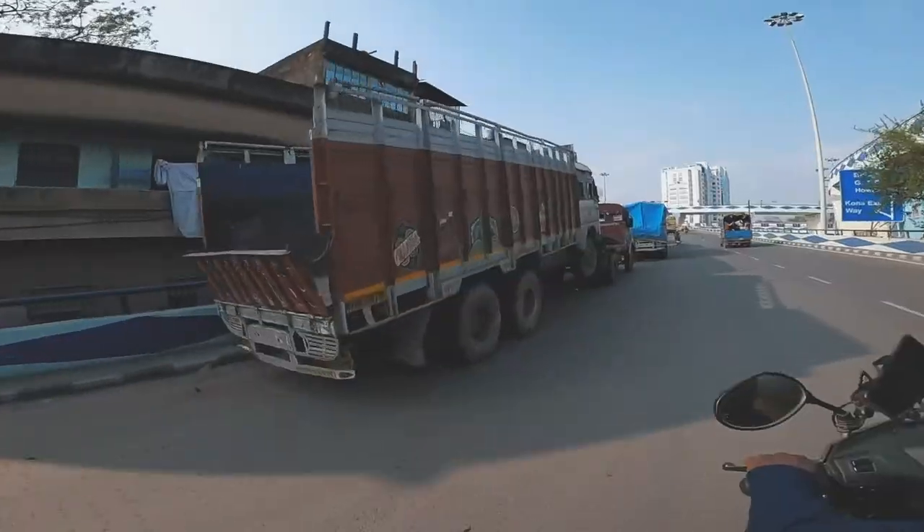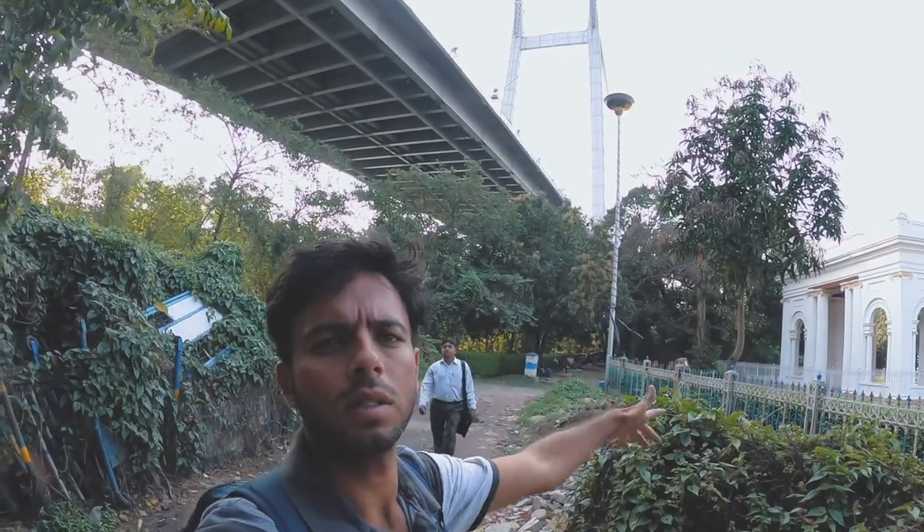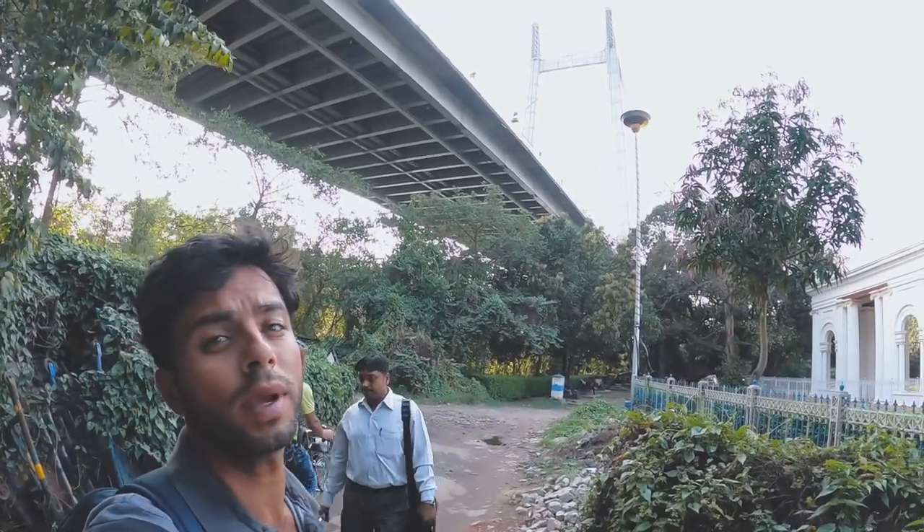Wow, I can feel security nearby so I can't venture out more. The great banyan tree — glad to be here! Let's go to our next spot: the Princep Ghat and the Howrah Bridge to begin with.